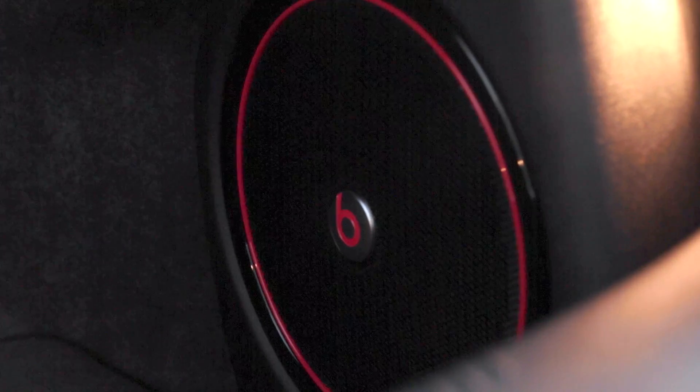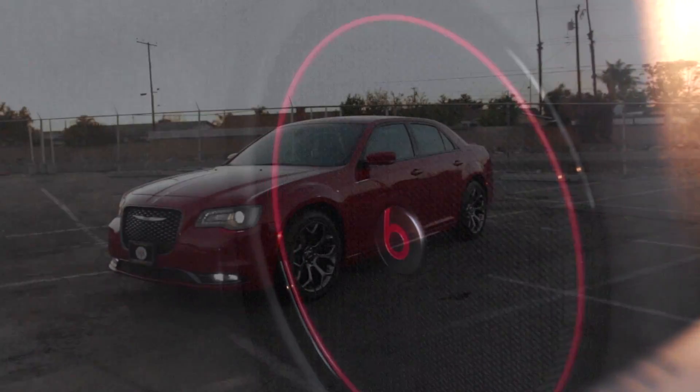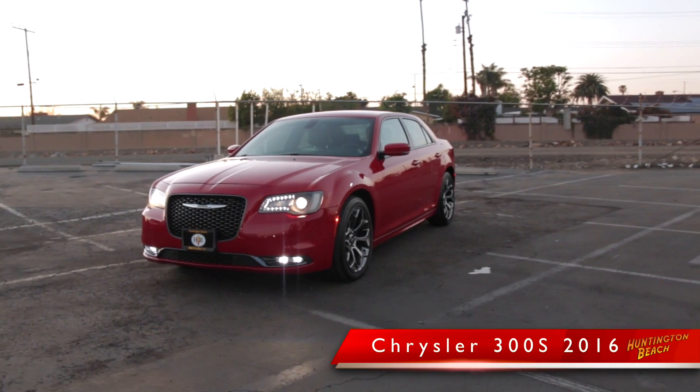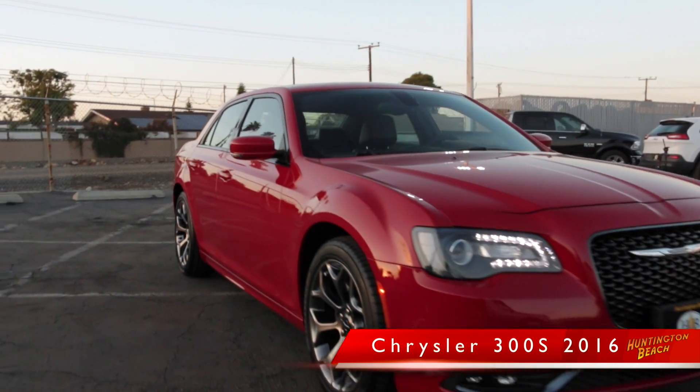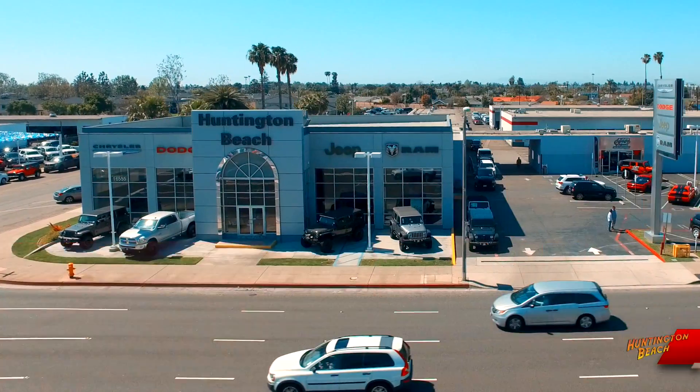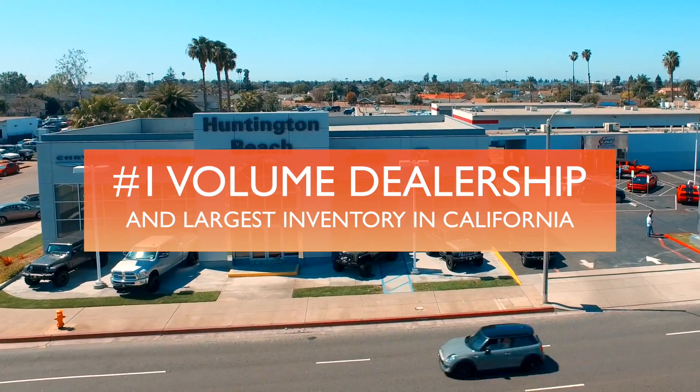Opening the trunk reveals a full-size spare tire, with the battery located in the trunk and a Beats audio system providing quality sound. The Chrysler 300 is a world-class sedan with tons of safety features, with a refined and aggressive look to it.